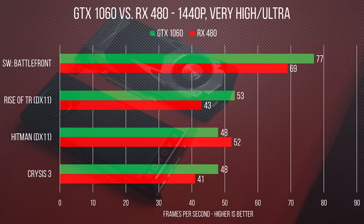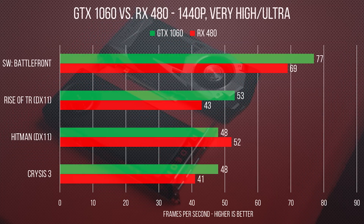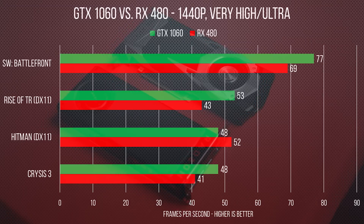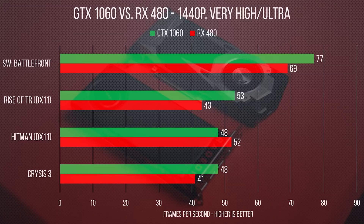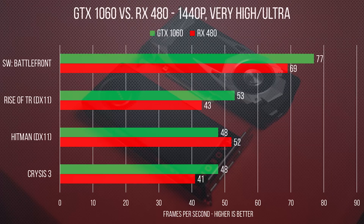Raw performance-wise, the 1060 walked all over the RX 480 in every title except Hitman, which is admittedly a pretty AMD-tuned title. It won in Crysis 3, Star Wars Battlefront, and Tomb Raider — all at 1440p with very high settings — by 7, 8, and 10 fps respectively. In Hitman at those same settings, it lost by about 4 fps.